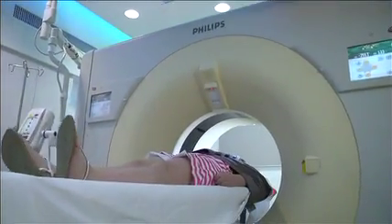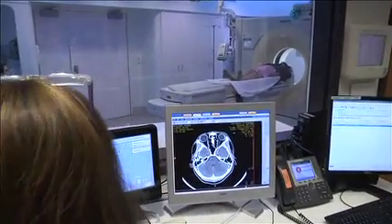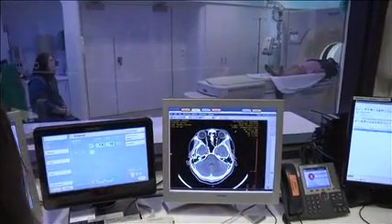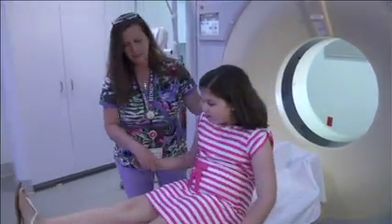It only makes a little bit of noise, but if you hold very still, your pictures will turn out great so your doctor can see them. And before you know it, you're all done. That was easy.